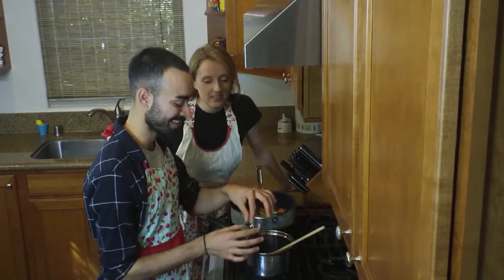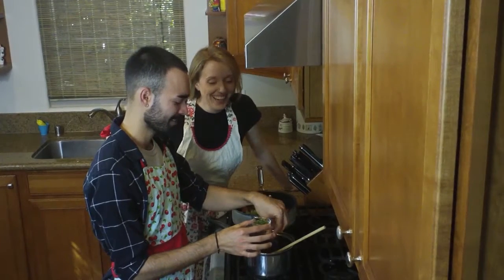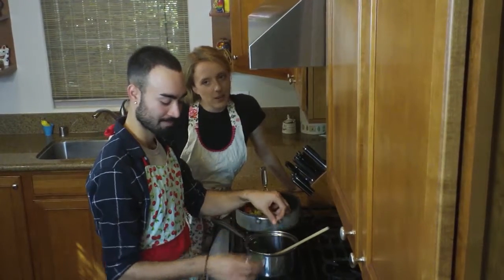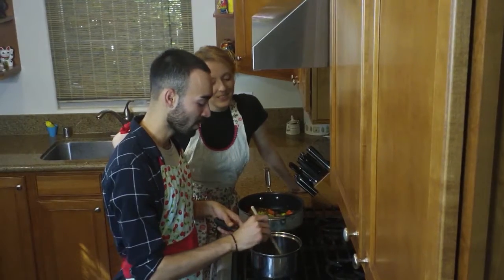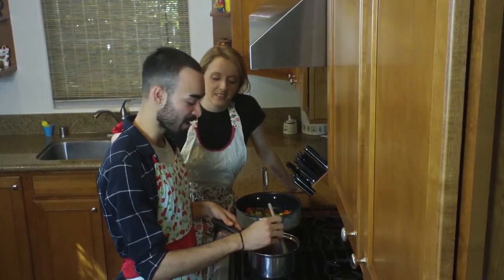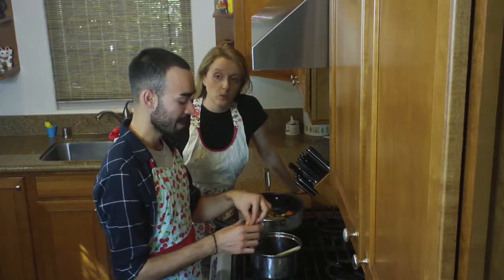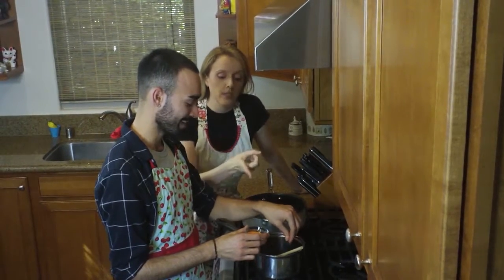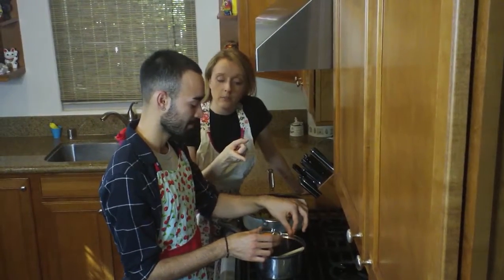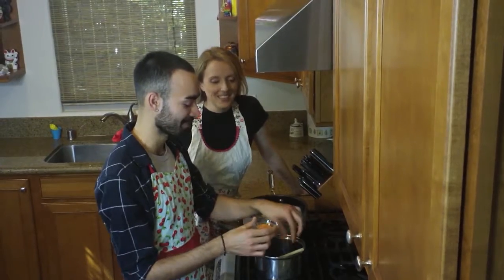I'd add some parsley on the beans as well — it gives extra flavor and a little texture. We're putting some of the orange Puerto Rican spice in there too. This spice is pretty versatile — you can use it on meat if you choose to do chicken, and we'll also put a little bit on the plantains as well.